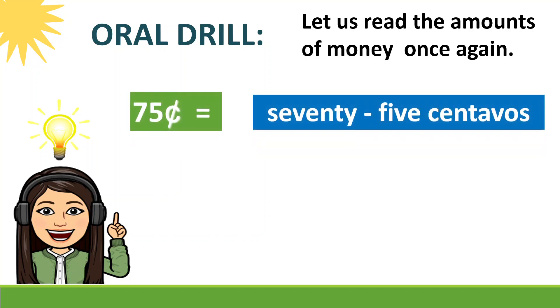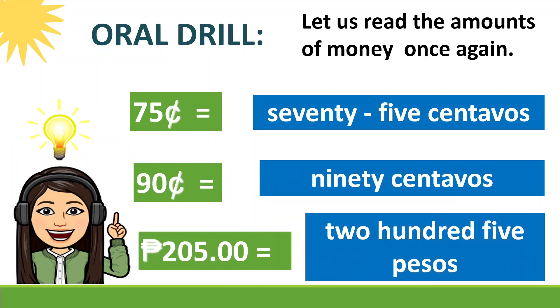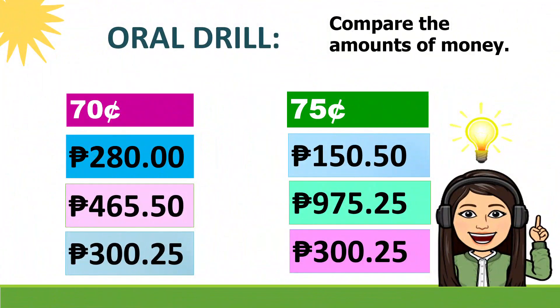Say 75 centavos. Very good! 90 centavos. Good job! 205 pesos. Well done! Now let's recall how to compare the amounts of money. Let's use greater than, less than, or equals to compare the amounts.